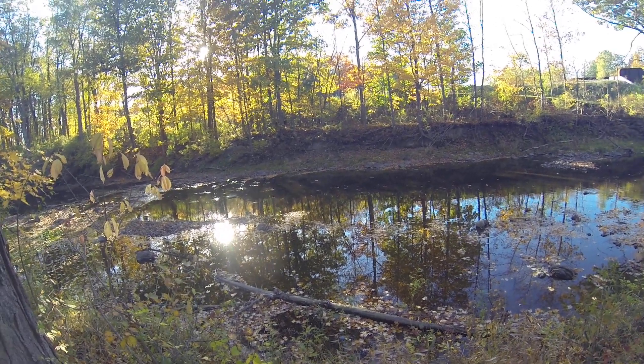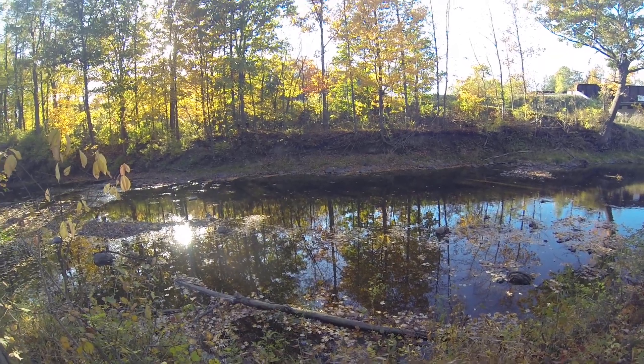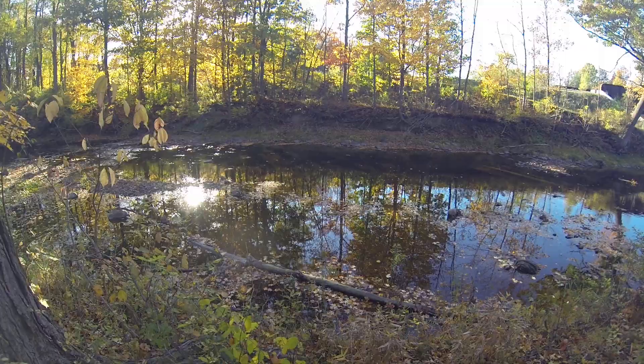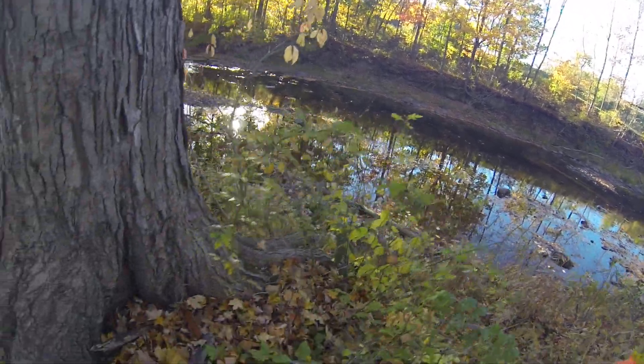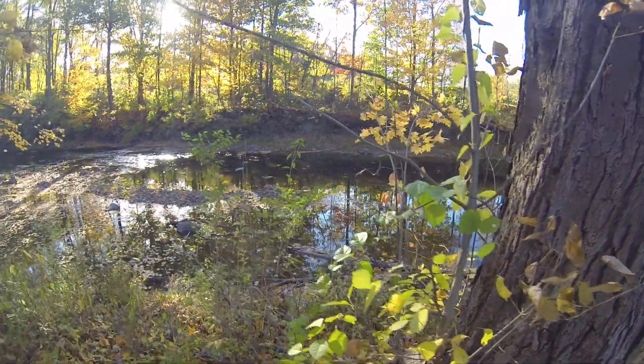Starting at the 50 foot mark and walking towards the 100 foot mark, I've got a very large maple tree that's going to kind of cut into our view, but I'll go past it as fast as I can. So we're starting at the 50 foot mark — there's the maple tree — down to the 100 foot mark.